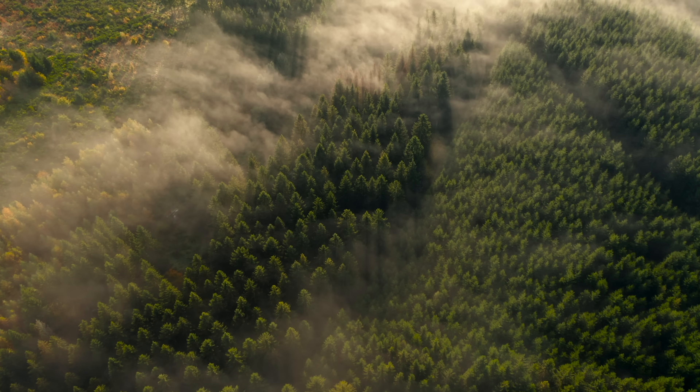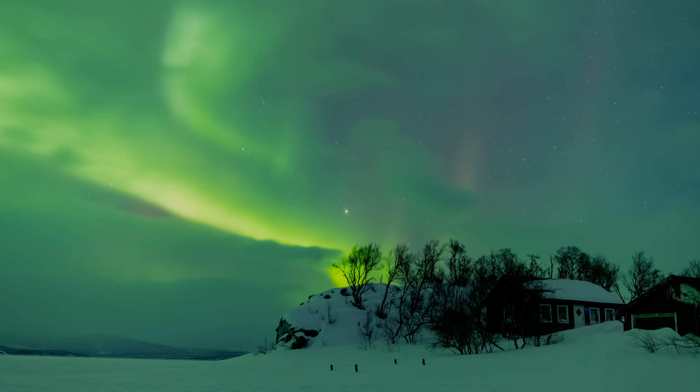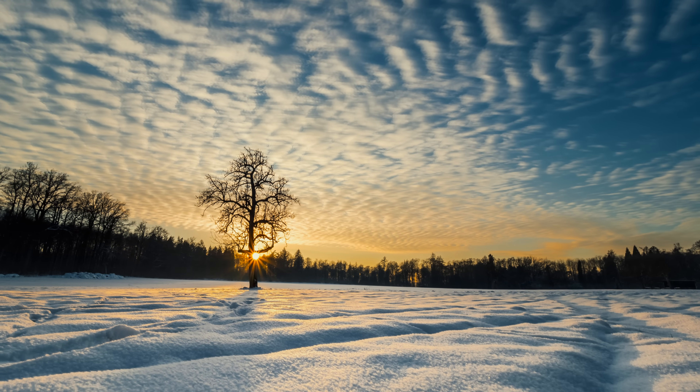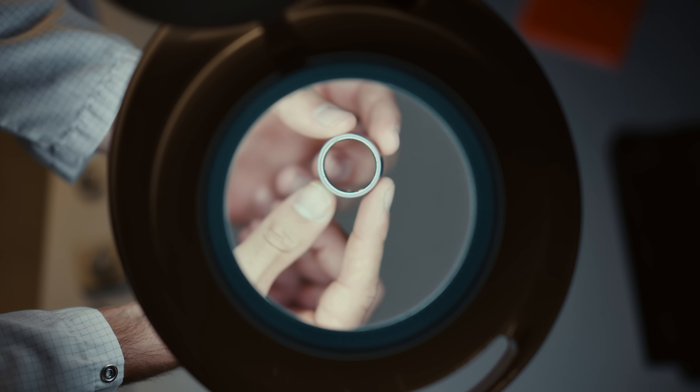Finland is special in terms of some values and characteristics inherent to the culture. There's this desire for balance and calmness and humility that you can also see in the product itself. I'd almost go as far as to say that you couldn't have made a product like the Oura Ring anywhere else.